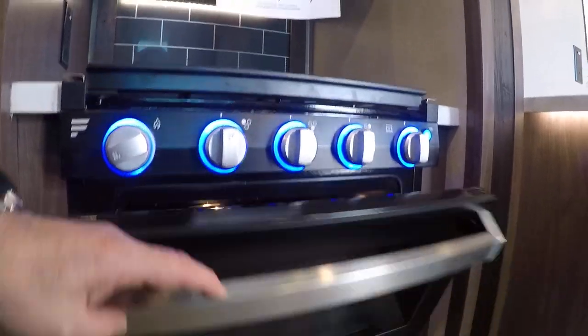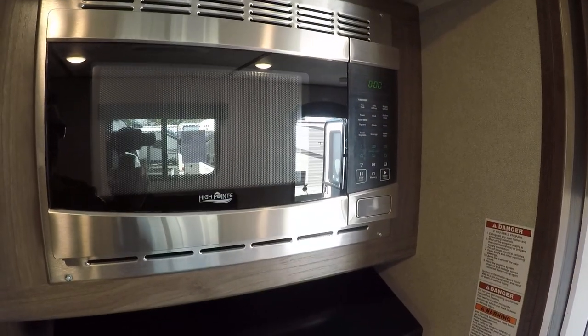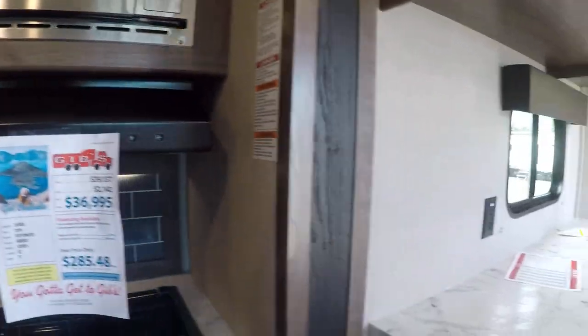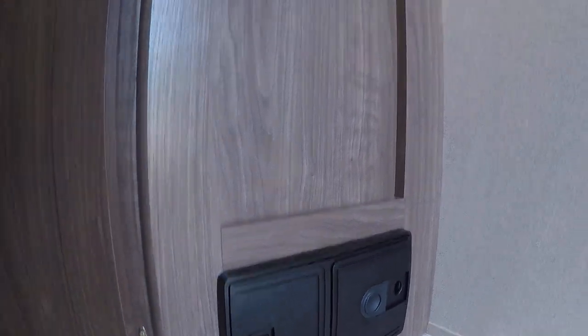Tons of storage — look at this — pantry storage galore. The refrigerator has a brushed aluminum fascia. The oven is a Furrion glass top, three-burner stove. Microwave over the top. And something I didn't point out yet — there's a built-in central vacuum system. All you have to do is hook the hose to it and you're cleaning house. Makes that job pretty easy.